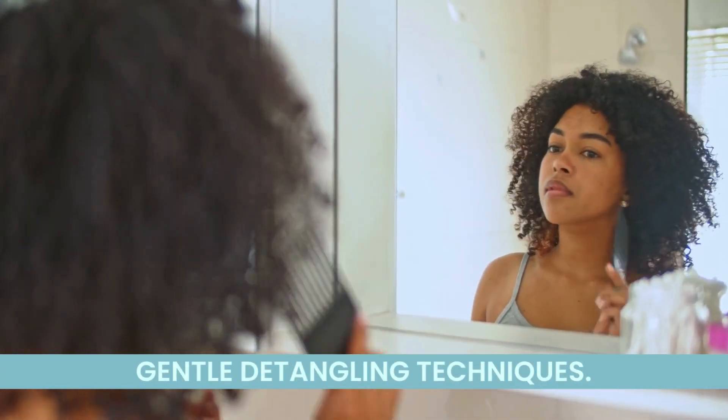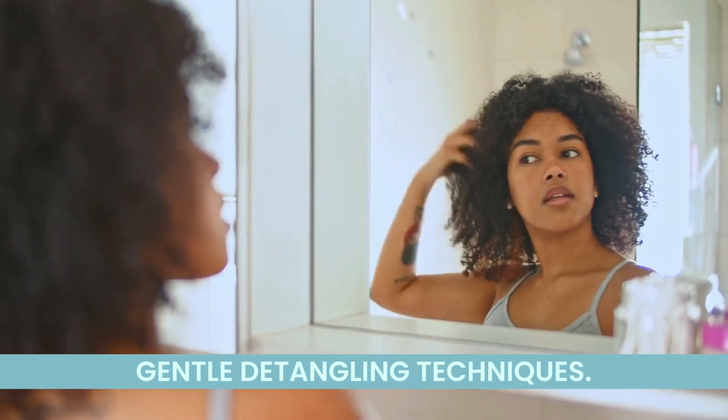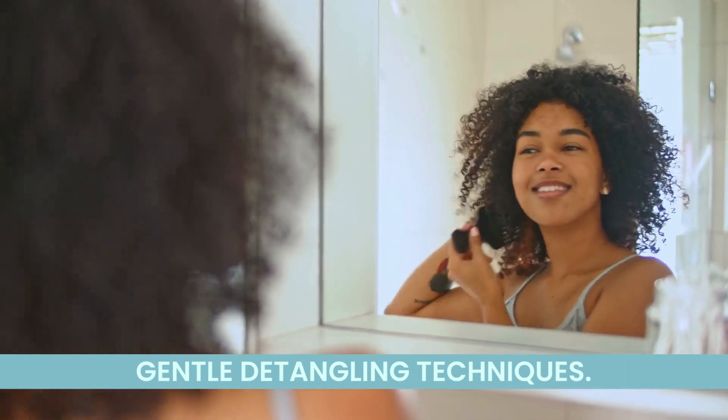Gently detangle high porosity hair using a wide-tooth comb. Start from the tips, working upward, to minimize breakage and ensure a smoother process.